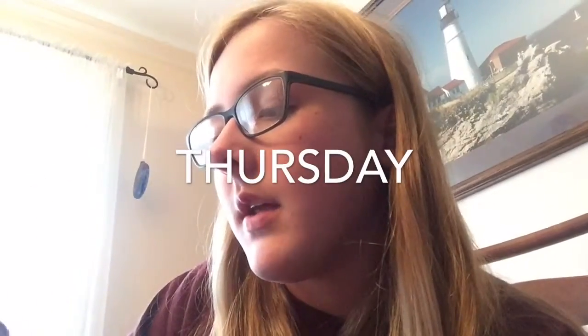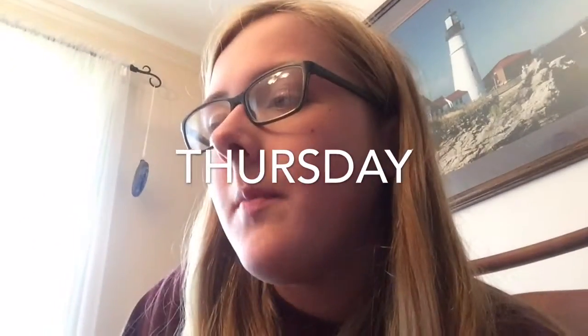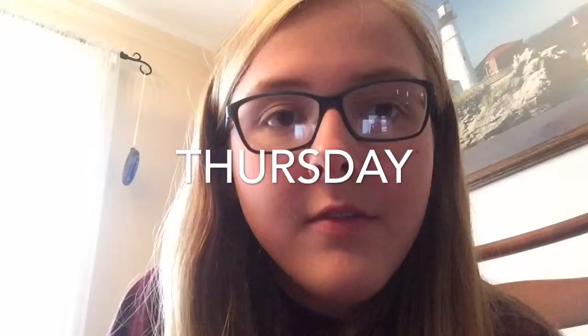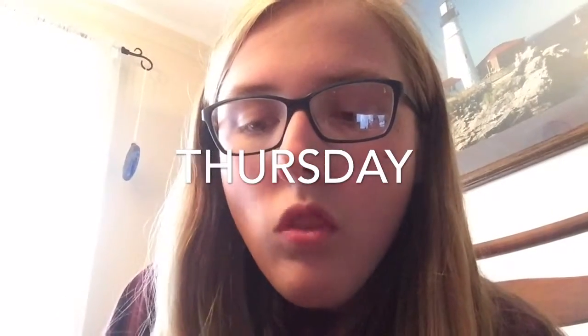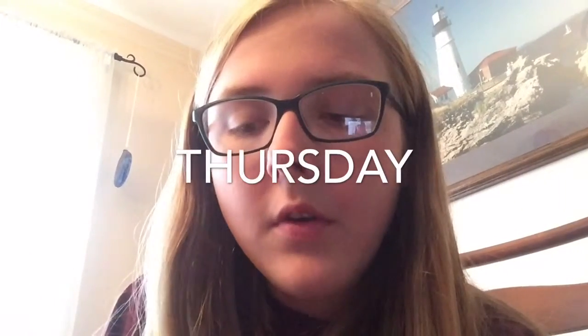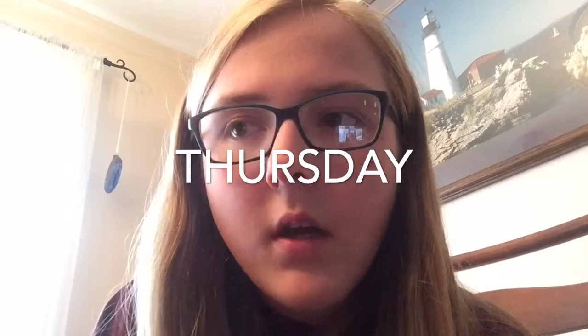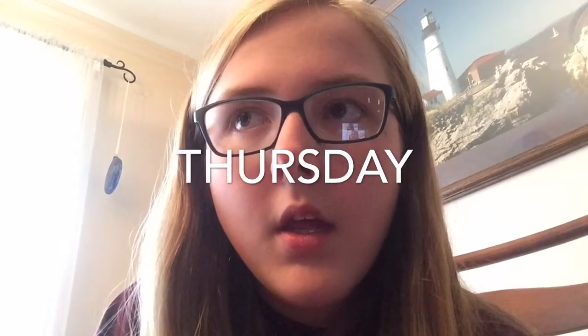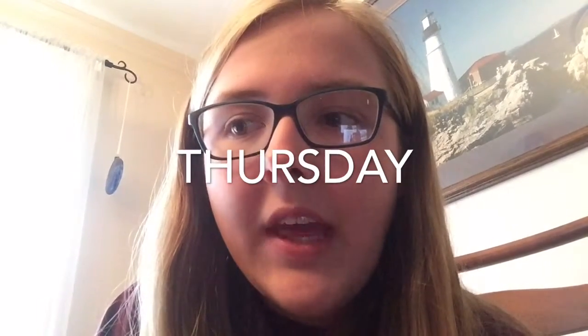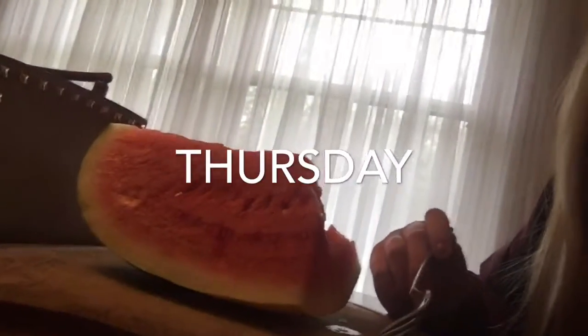Hey guys, so I just got home — it's around 3:25. Today at school we had an assembly, so I ate lunch around 10:50, so it's pretty early and I'm pretty hungry. Breakfast I had a mango. For lunch I had a tabbouleh wrap with some hummus on it, some watermelon, banana, and some pretzel chips.